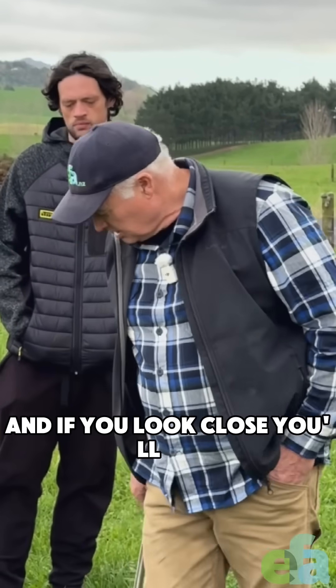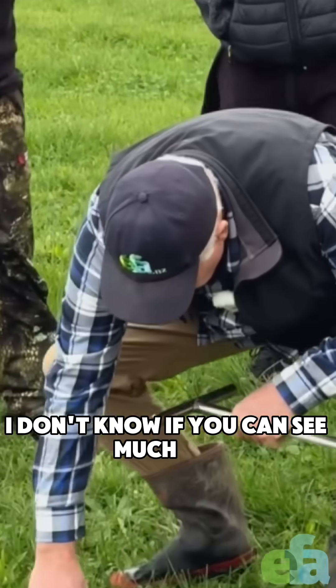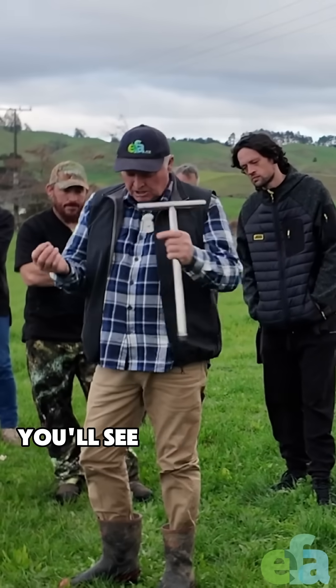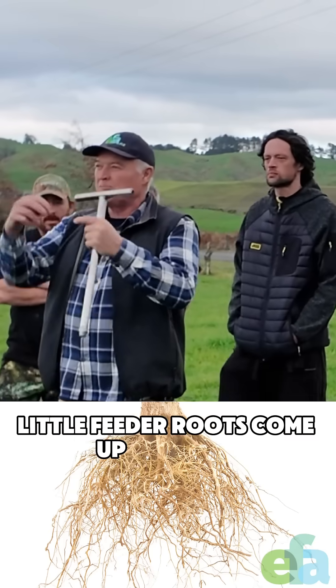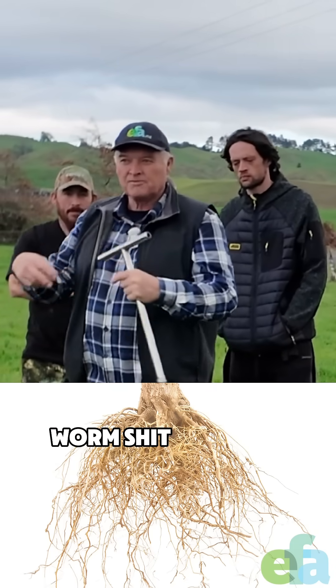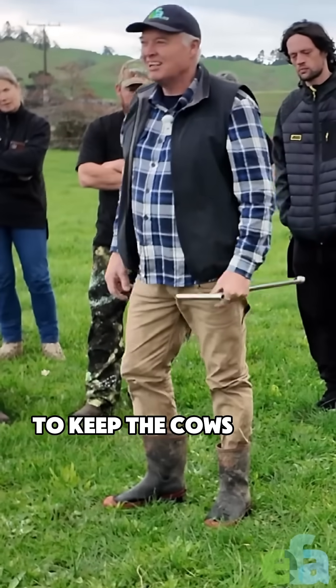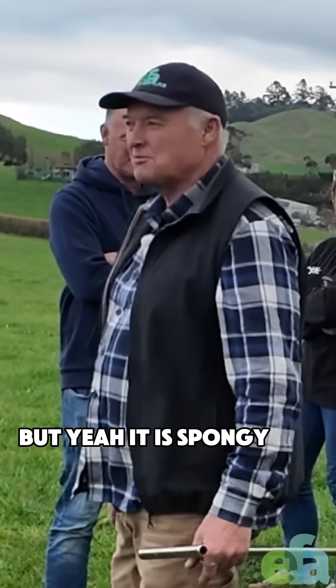And if you look close, when you have a look around - more in the longer grass - you'll see all these white little feeder roots come up onto the worm castings. And yeah, it does get soft. It is hard to keep the cows from making a mess. But yeah, it is spongy, quite different.